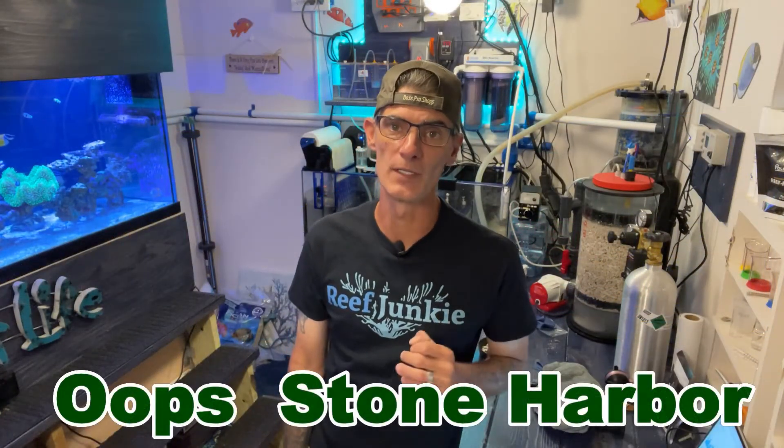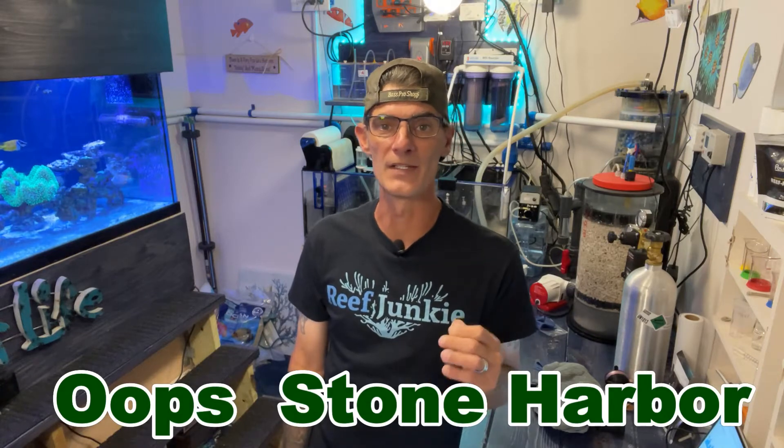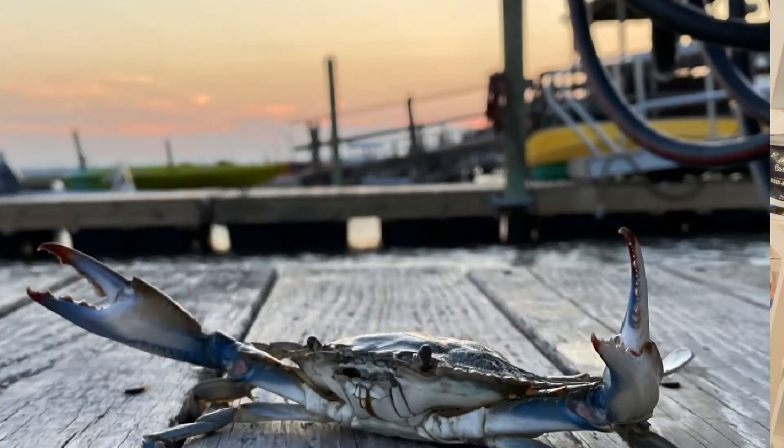My youngest daughter traveled to Safe Harbor, New Jersey and was able to collect a sample of water there from the Atlantic Ocean at the beach. My oldest daughter's Air Force Unit traveled to Hawaii and was able to secure a sample of Pacific Ocean water from there. This week we will be focusing on the Atlantic side only.